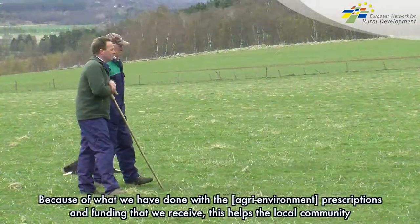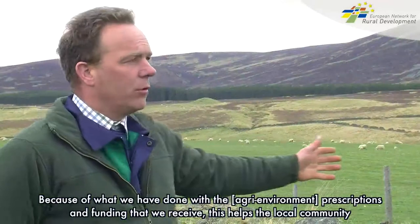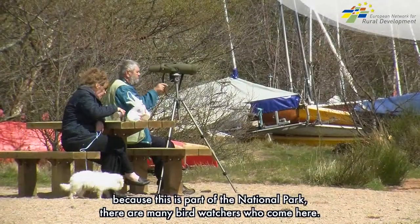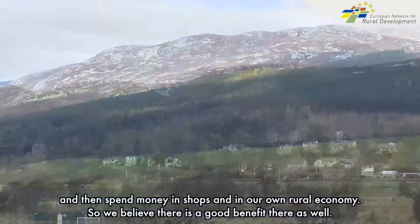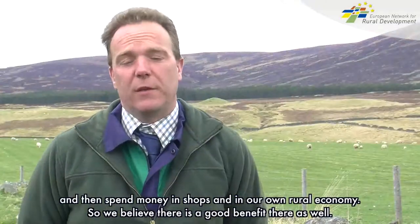Because of what we've done with some of the prescriptions and the funding we've been receiving, it helps the local community. Being in the national park, there are many birdwatchers who come and see the environment and habitat we've created. They stay locally, come and enjoy it, then spend money in the shops and in our rural economy — so we believe there's a good benefit there as well.